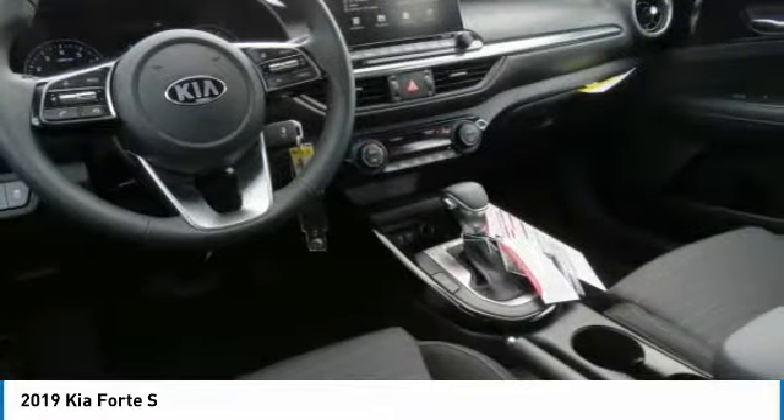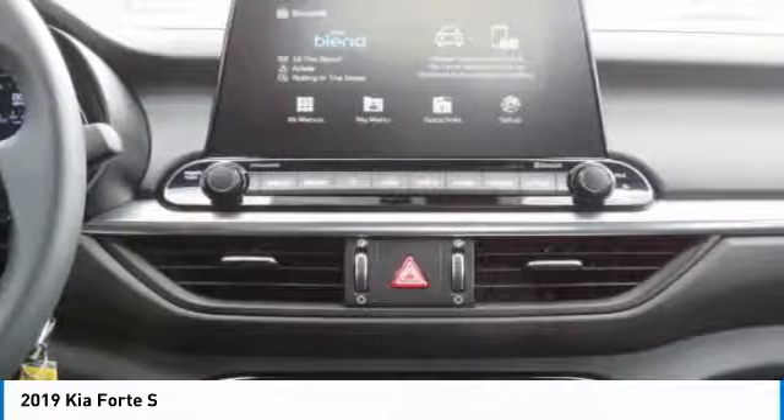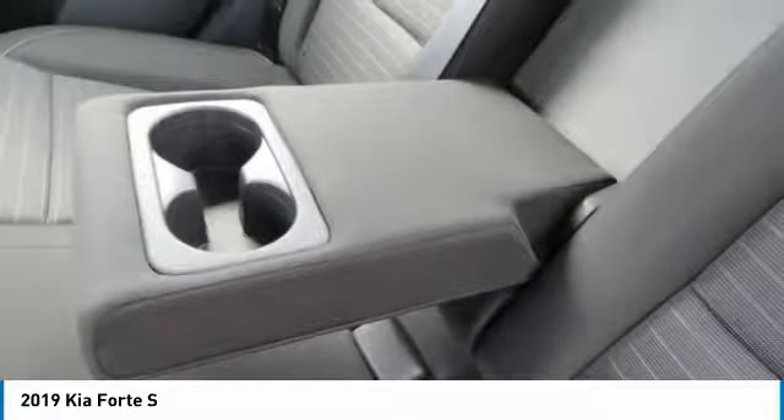Headlights auto-off, mirror memory, remote trunk release, security system. Take this vehicle for a spin and see why so many shoppers are now proud owners.